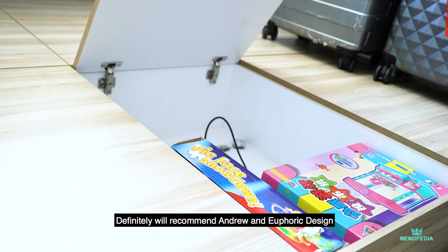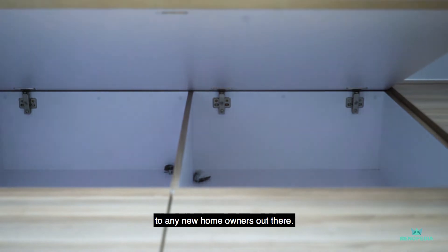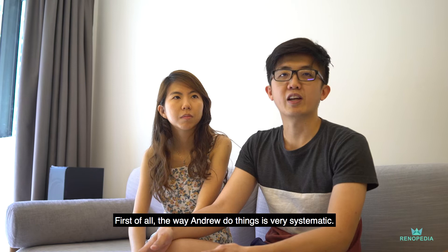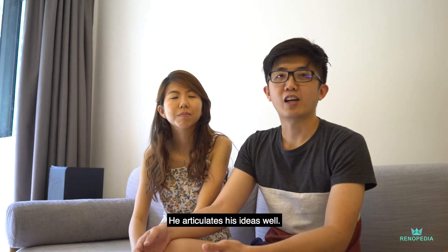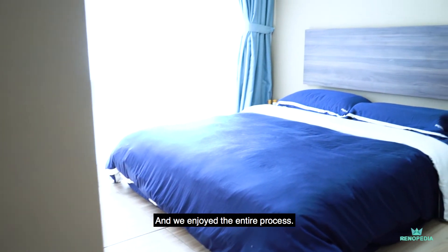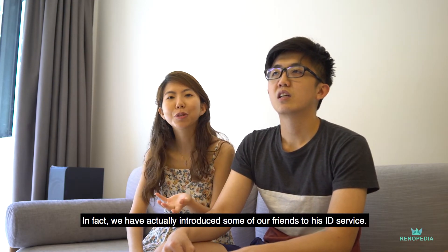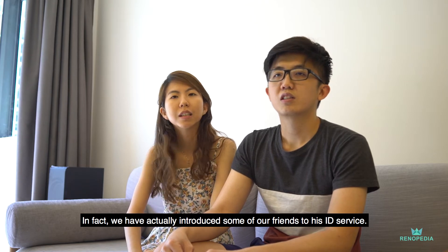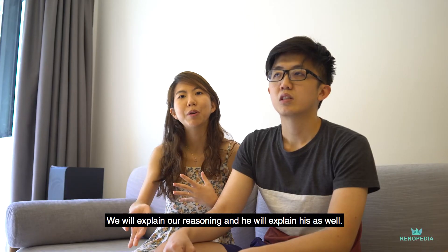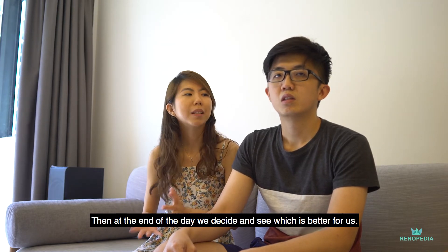I would recommend Andrew and also Eferit Design to any other new home owner. The way Andrew does things is very systematic, and he's very confident and articulate in his ideas. We enjoyed the entire process. We have actually introduced some of our friends to him. He'll work to understand what we want. There may be some debates, and we'll explain our reasoning and he'll explain his as well. At the end of the day, we will decide what is the better option for us.